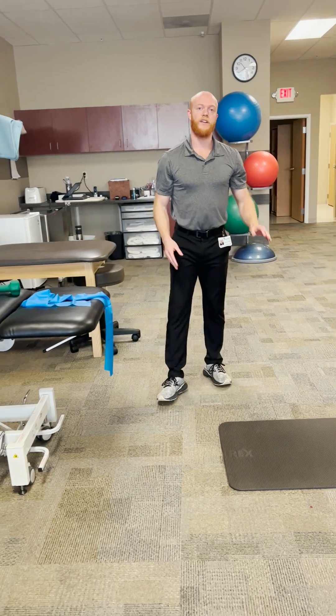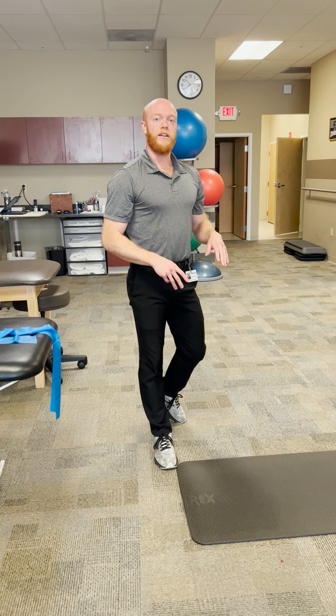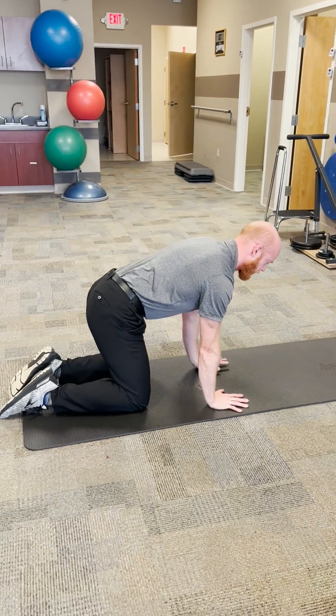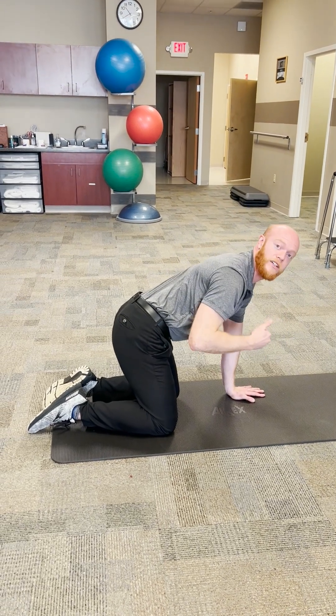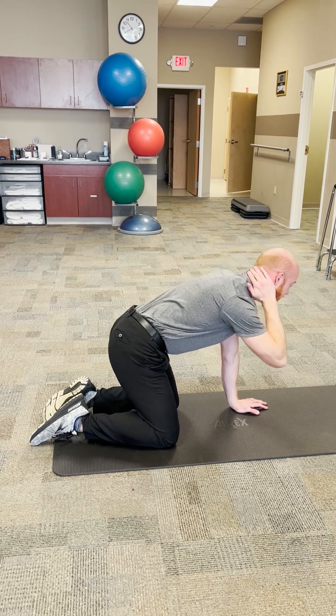And then into the strengthening and postural endurance exercises. This is one of my favorites: if you have a mat at home or at the YMCA, you can get down on all fours, put your hand behind your neck, and then do what's called an open book to help with thoracic rotation and the muscles responsible for posture.